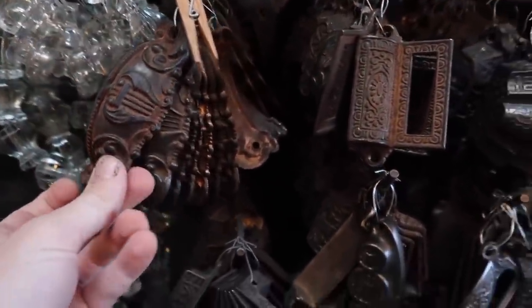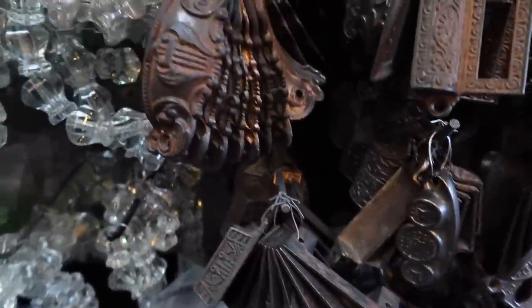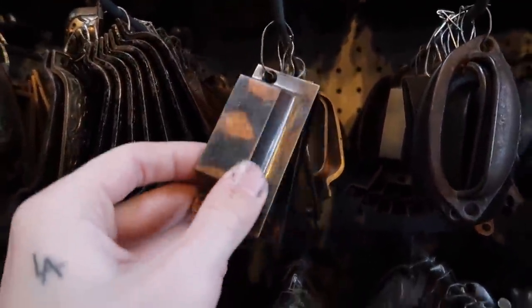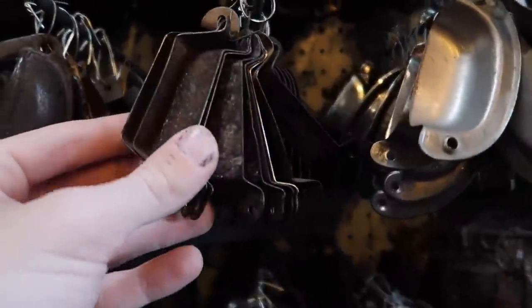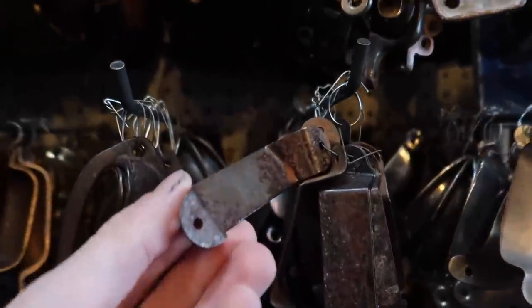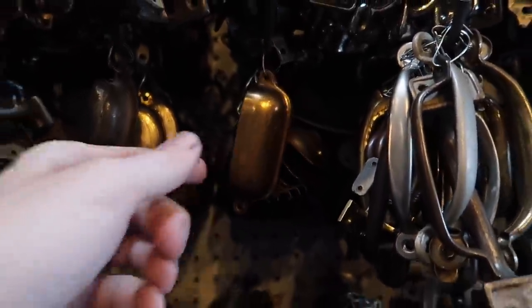I think cup handles are much more elevated than just a traditional singular knob. I'm leaning more towards a brass finish — this burnished one is so pretty. They have some that are a little more on the rustic side, and some brass ones here that are super pretty.